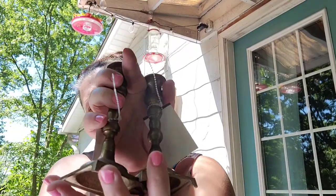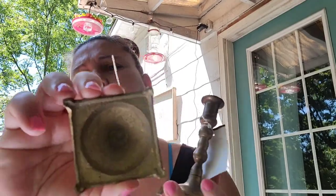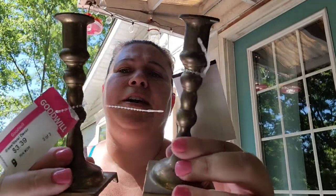I got a pair of brass candlesticks with a square bottom. I paid $3.39 for the pair of them and these will sell for $15 on Etsy.